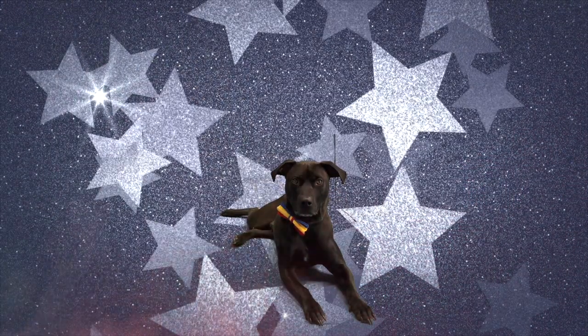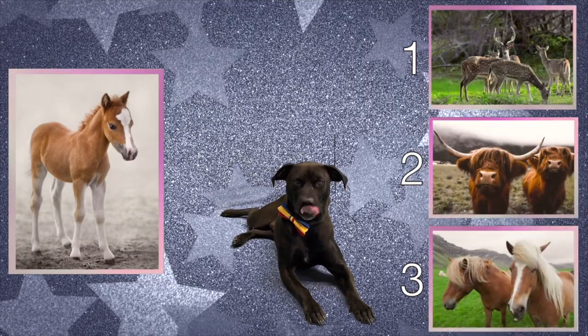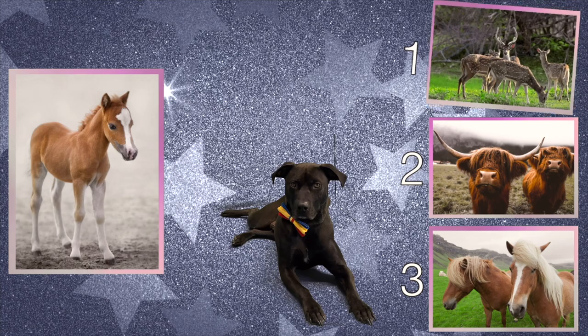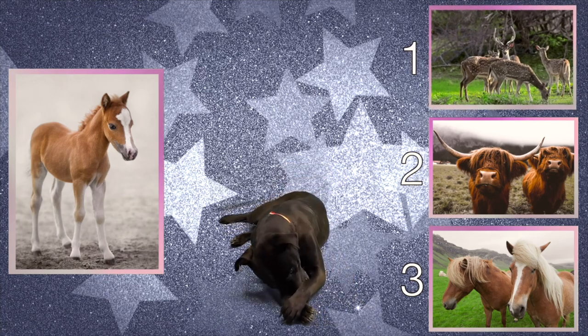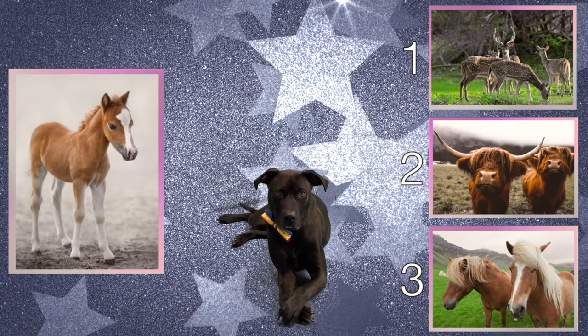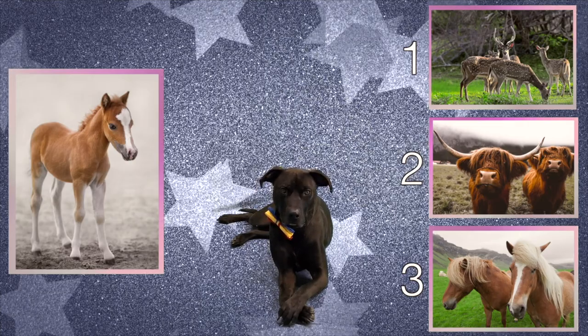Okay Diggy Dog, here is a baby animal. Which one of these adult animals are the baby's parents? Is it choice number one? I agree, Diggy Dog. Although they have some similarities like fur, they still just look too different from each other.